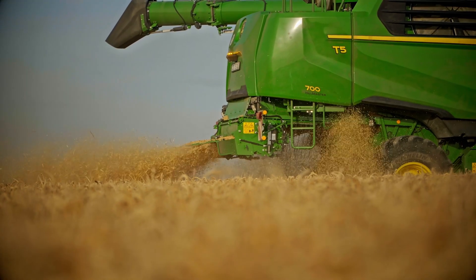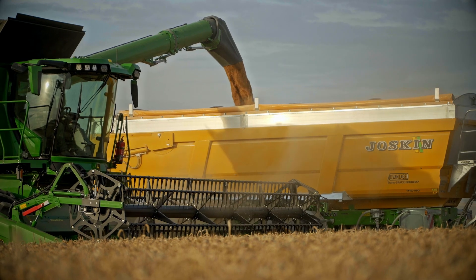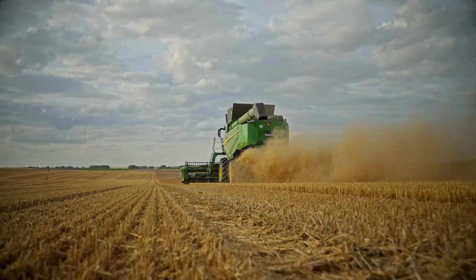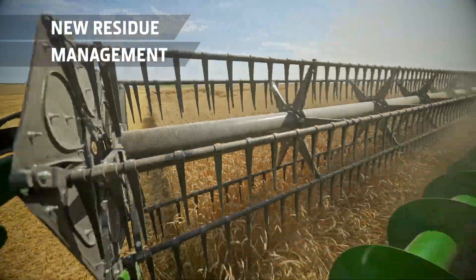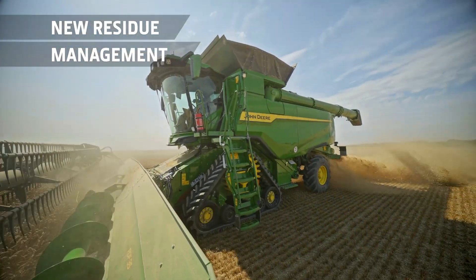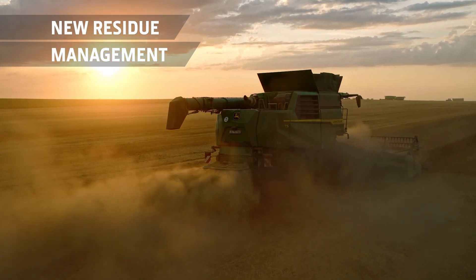Powered by a new generation of engines, you'll enjoy easier servicing and lower fuel consumption to reduce emissions. Residue management has also been upgraded with components from our X9 combines. Remote counter knife and remote tailboard adjustment with autoswap ensure an even spread whatever the condition.